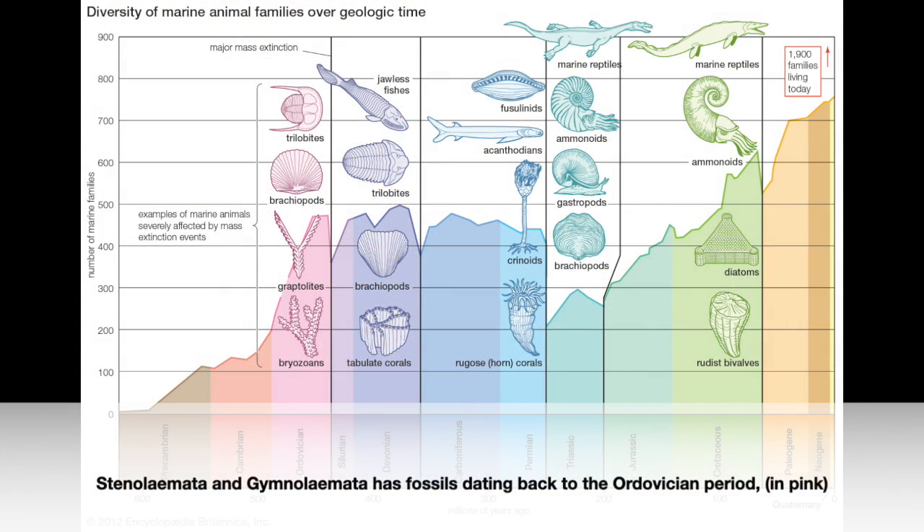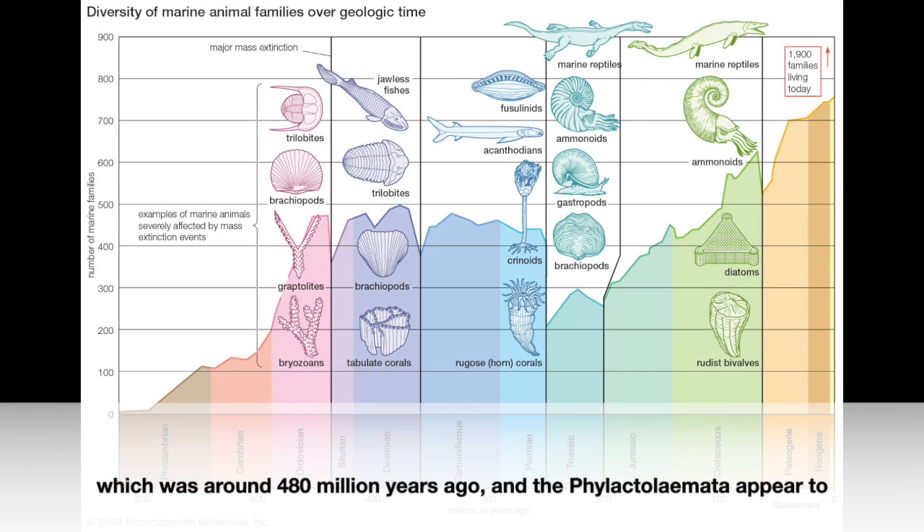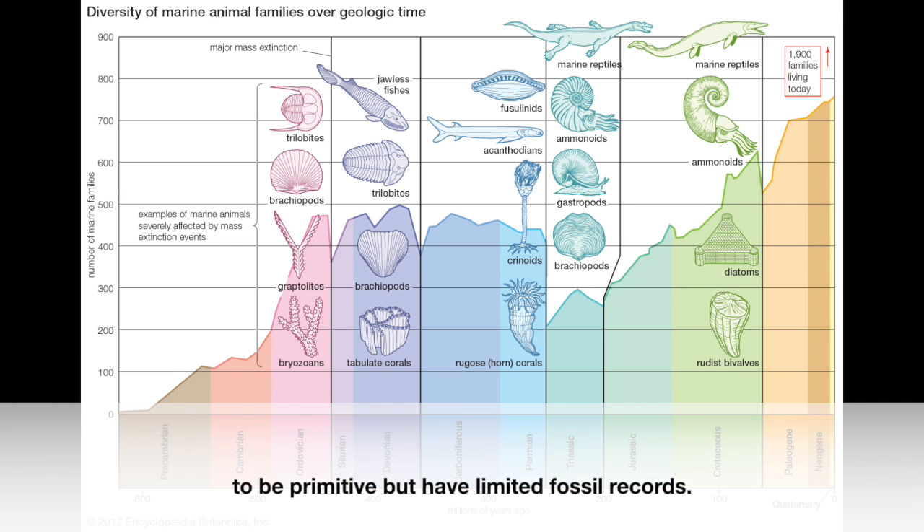Stenolaemida and Gymnolaemida have fossils dating back to the Ordovician period, which was around 480 million years ago. The Phylactolaemida appear to be primitive but have limited fossil records.